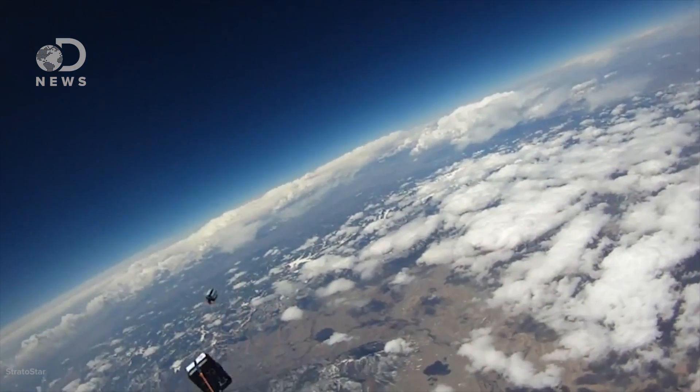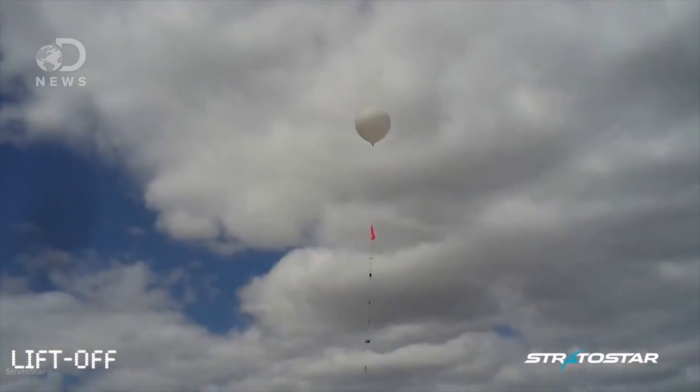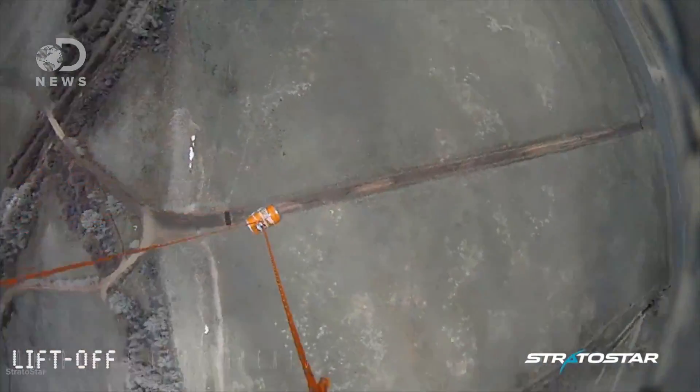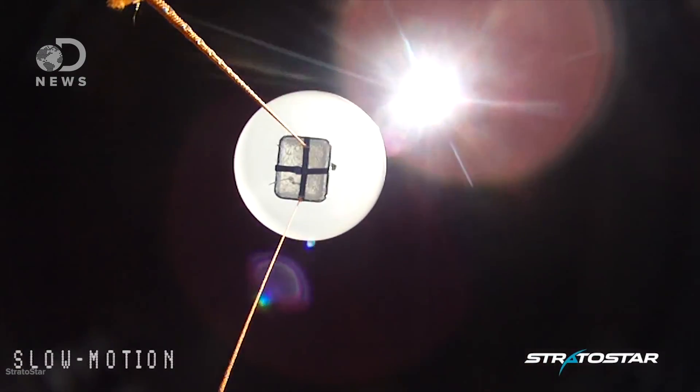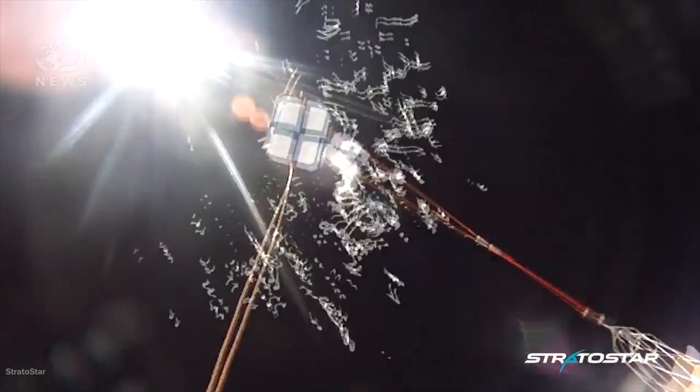Everybody thinks about airplanes — what happens if this thing hits a plane? The FAA put together guidelines on launching these type of balloons, and it's a pretty big, long list. You've got to meet all those different criteria and coordinate with them and let them know what's going on.